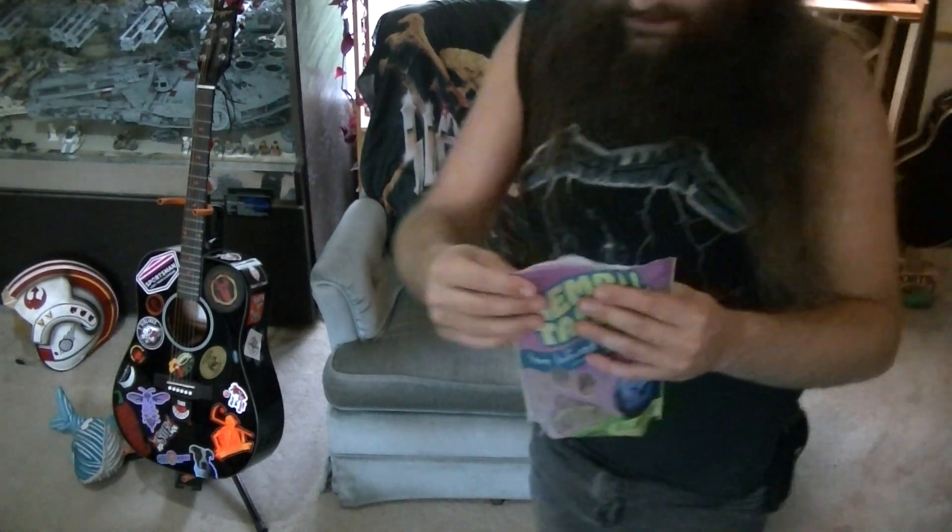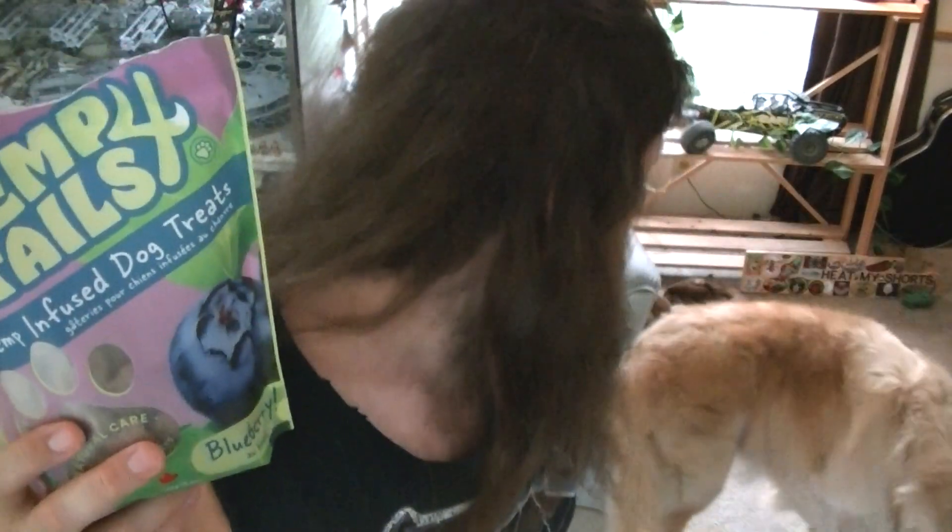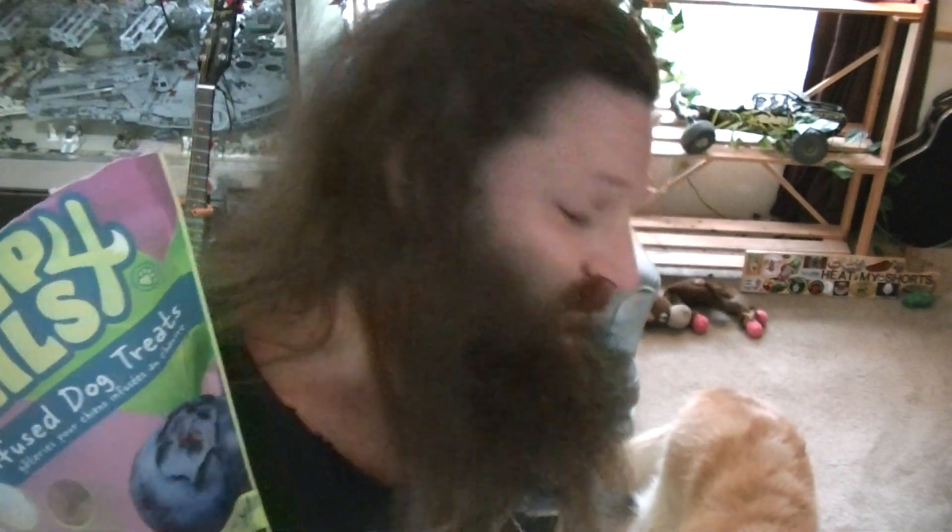Would we restock these, Maggie? Maggie says definitely — she says definitely restock these, dad. I think that's it for today's video, a little bit shorter of a video. Not too much else to talk about here. I considered sampling these on camera but I'm not going to. So anyways — Hemp for Tails hemp-infused blueberry dog treats, I think these are a hit.